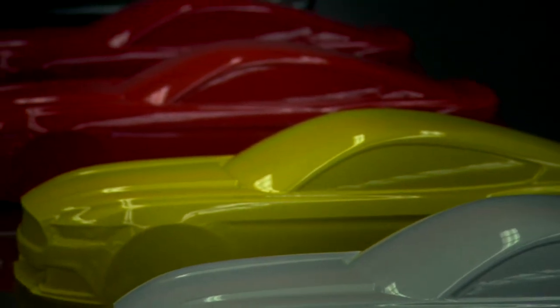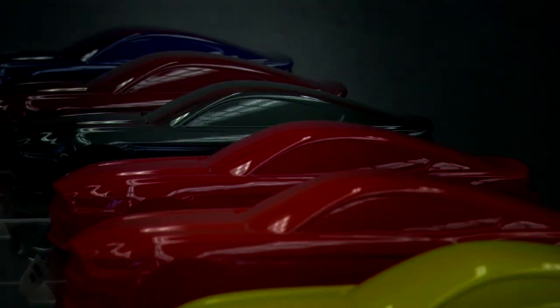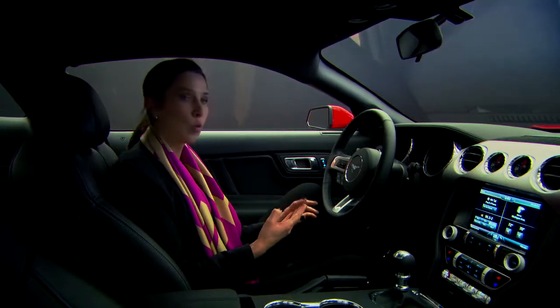We're offering our customers a whole range of colors from our core colors, our basic colors, like blacks, whites, silvers, grays.